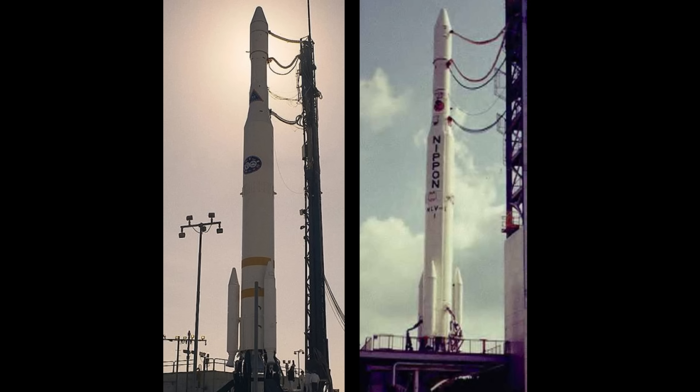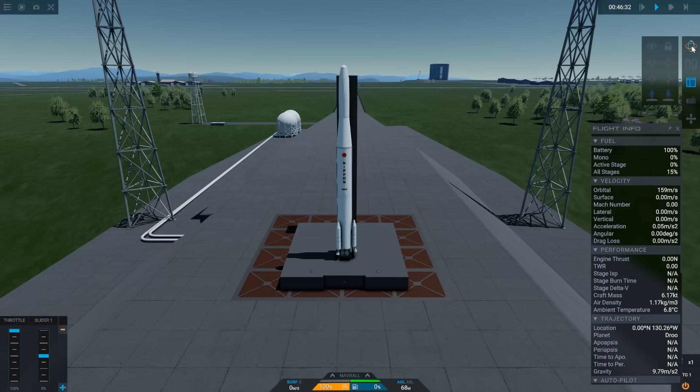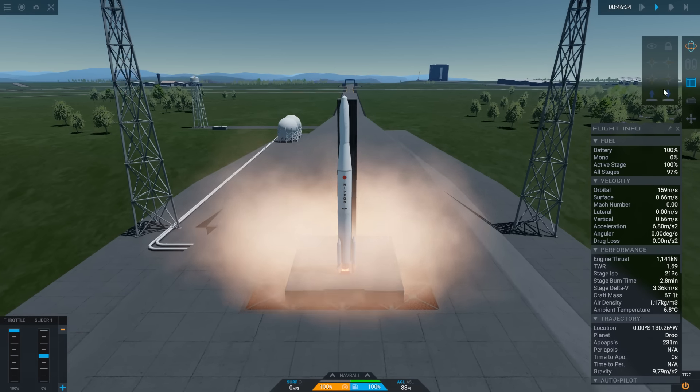Specifically the Thor Delta launch vehicle. If you look here, we have on the left a Thor Delta N launch vehicle. On the right, we have Japan's N1 — not to be confused with the Soviet Union's N1, of course. Japan got a head start on their large launch vehicle.